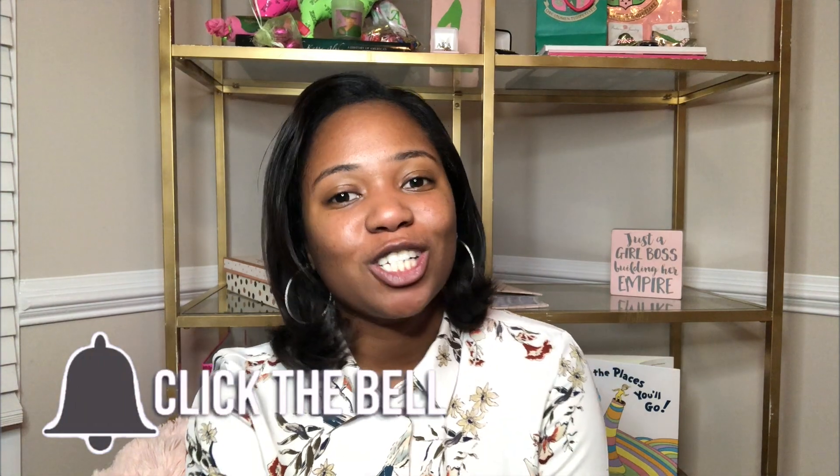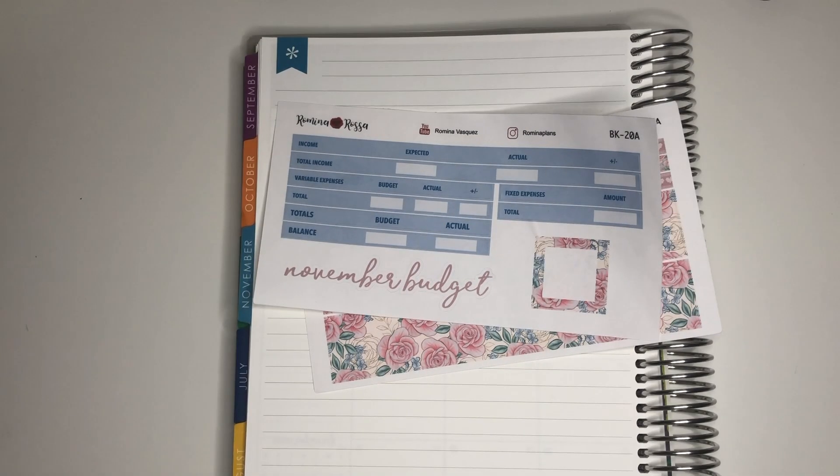Welcome back! If you are new to my channel, welcome, and if you're not new, welcome back. Please don't forget to hit that subscribe button and click that notification bell so you get notified every time I post a new video. Today we are going to be doing a budget with me — we're gonna sit down and I'll let you know about my finances for the month of November.